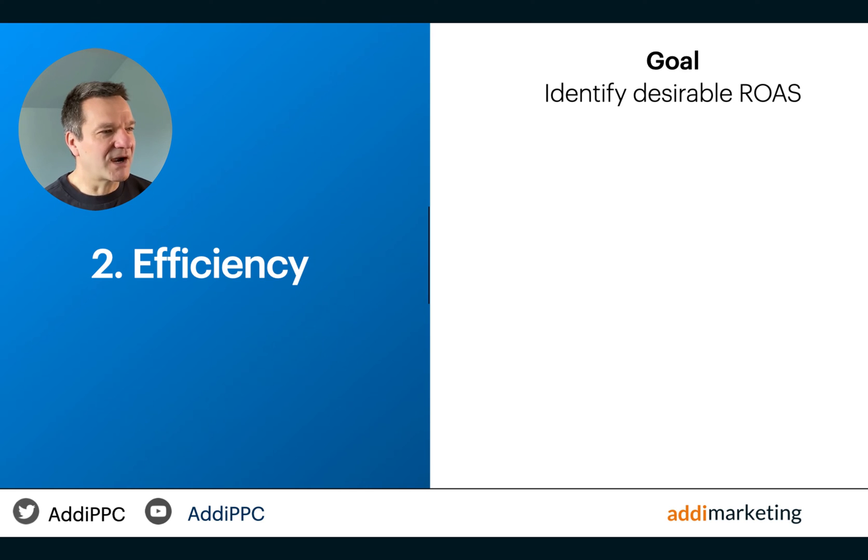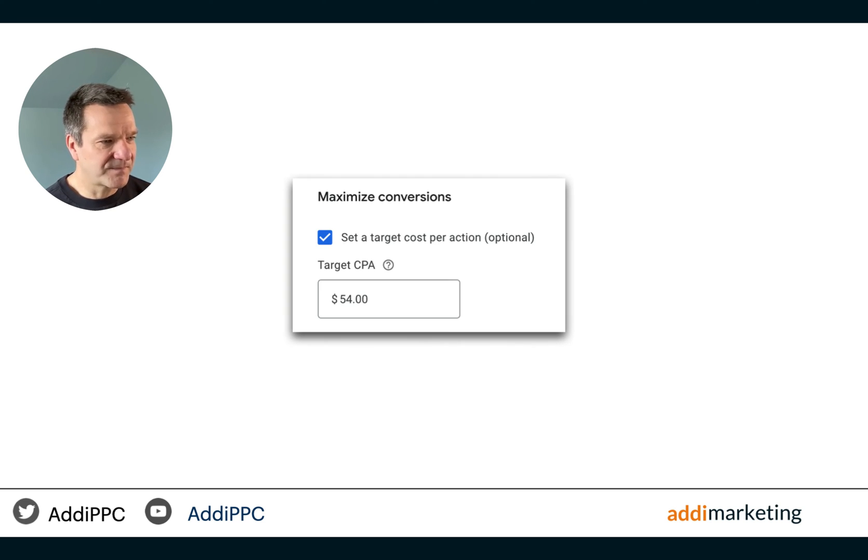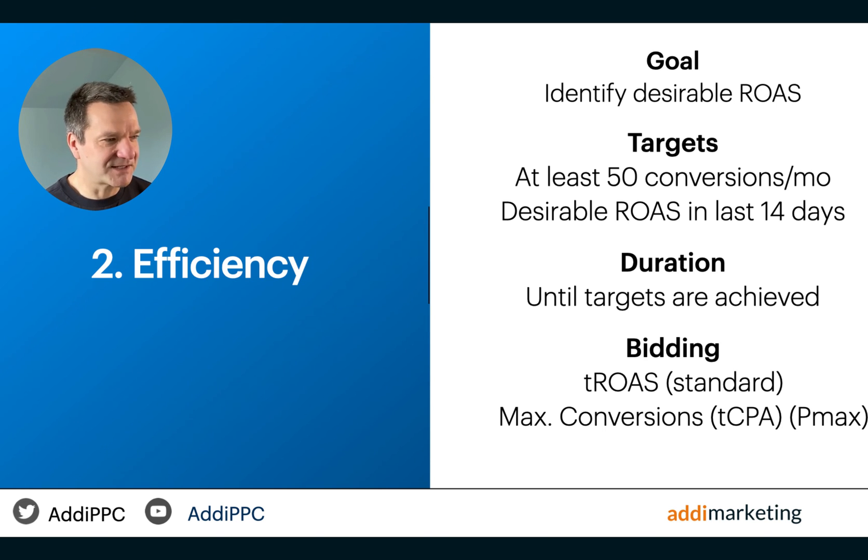The next phase is efficiency, where I want to identify the acceptable return on ad spend level. In the context of standard shopping campaigns, this is where I start to implement smart bidding, specifically utilizing target ROAS, setting it around 15% lower than the ROAS achieved in the previous two weeks. The campaign typically arrives at a higher ROAS than the target. For Performance Max campaigns, I use a similar approach, but achieve it by adding a target cost per acquisition into the max conversions strategy, setting a target CPA that is about 15% to 20% higher than the average cost per conversion observed over the last two weeks. This approach is maintained until the campaigns consistently deliver 50 conversions per month and achieve a satisfactory ROAS over the final two weeks.